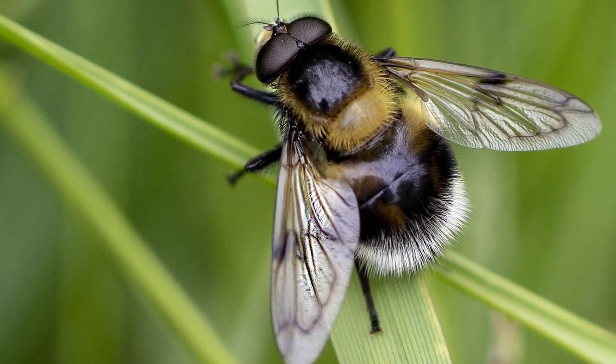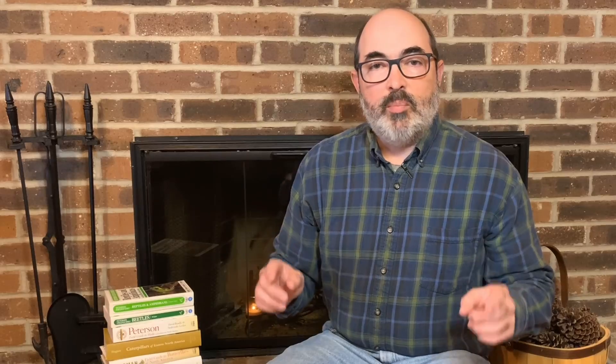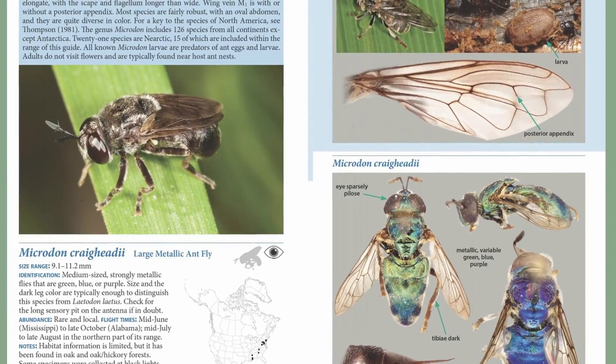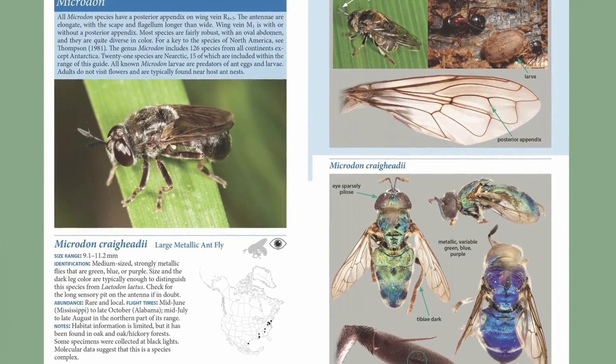There are many flies that mimic bees and wasps and are also important pollinators. For the pollinator gardener that wants to kick their entomological skills up to the next level, I recommend The Field Guide to Flower Flies of Northeastern North America. Although it is aimed at the northeast, this guide is applicable to most of the eastern United States. It is an in-depth guide covering a lot of species, and most guides that go into this amount of detail cost far more — it is a huge bargain and also available on Kindle.